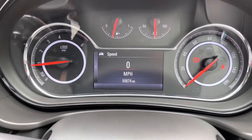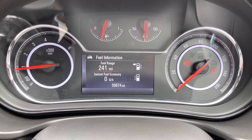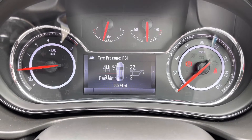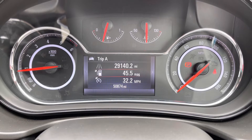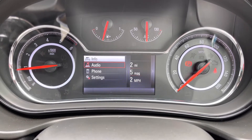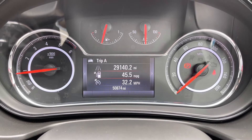The colour screen offers a digital speedometer to complement the analogue dials, along with various fuel economy readings and live tyre pressure monitors. You can also operate audio, radio, Bluetooth, contacts, and various settings whilst on the move, which is always great.